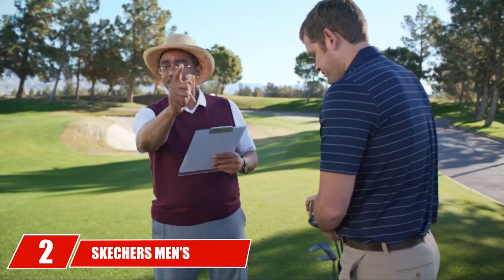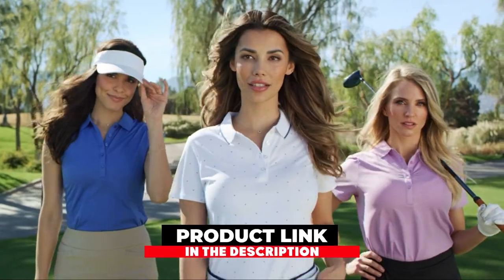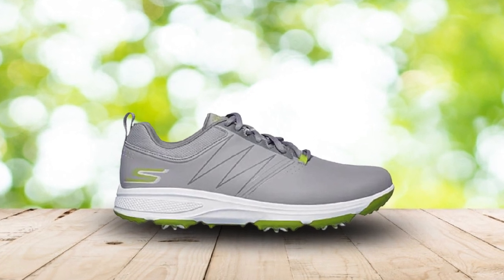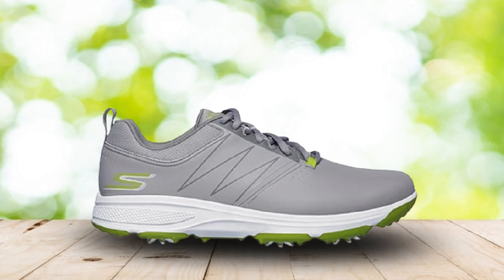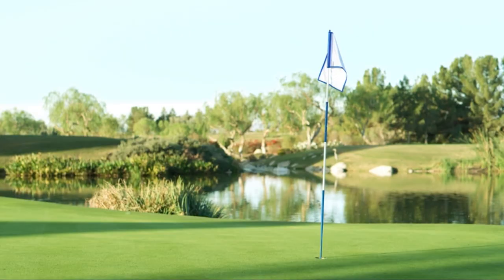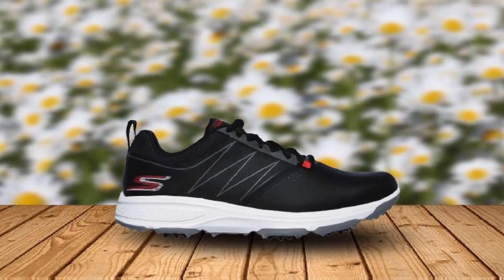Moving on to number 2 with Skechers Men's Torque Waterproof Golf Shoe. You may not have even realized that Skechers makes golf shoes. They have recently entered the golf shoe business, and people are enjoying the products they have brought to the market. These shoes are equipped with the H2Go waterproof protection and lots of extra cushioning. Inside the Skechers Men's Torque, you will find a comfortable fabric shoe lining. You will still want to wear socks with these shoes, but the added lining helps provide even more protection against water while you are on the course.